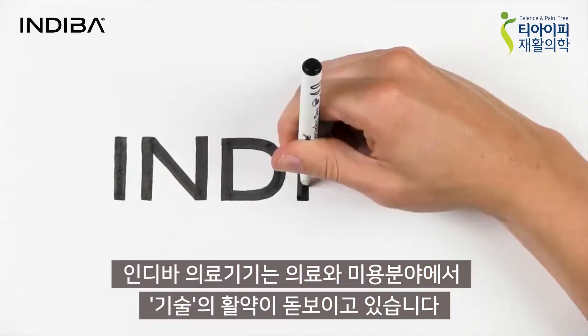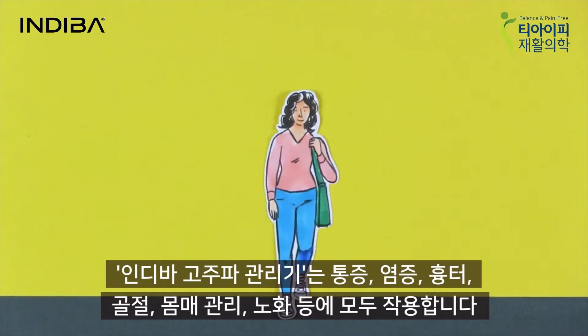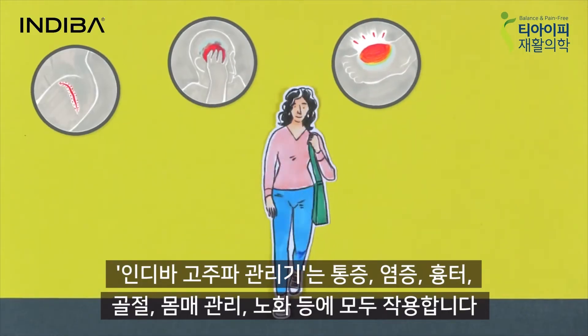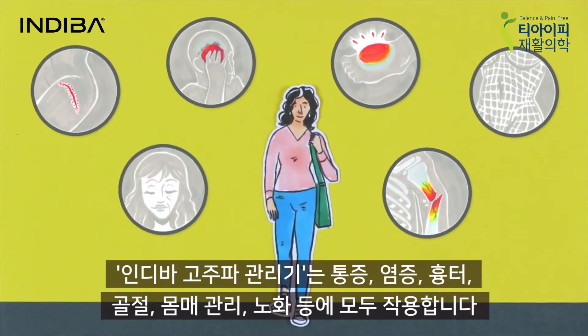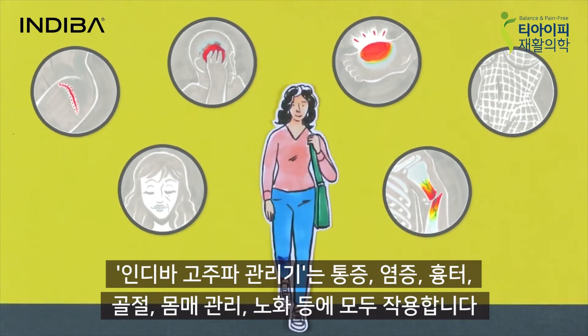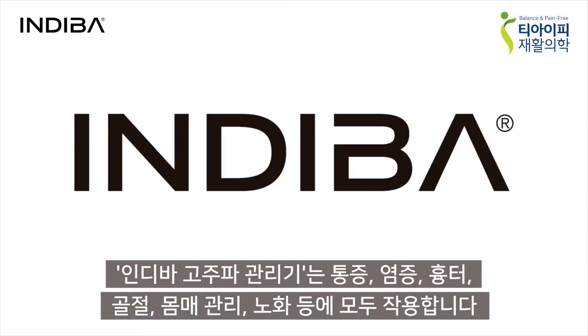In both medicine and aesthetics, we are saturated in technology. Diverse cases such as pain, inflammation, scars, fractures, body remodeling, facial or general rejuvenation can be treated with one single technology, in Diva's radiofrequency system.